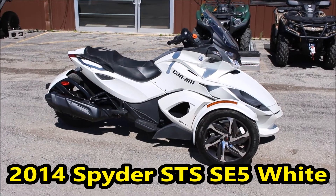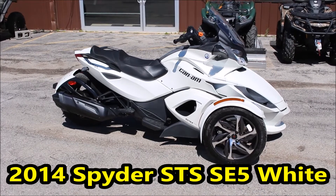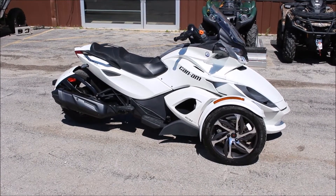Hi guys, Brian with Cowtown USA in Cuba, Missouri here to show you this 2014 Can-Am Spyder STS semi-automatic.